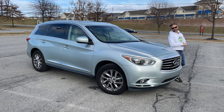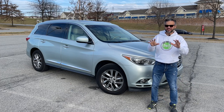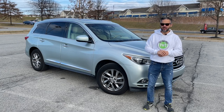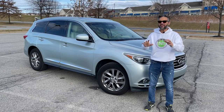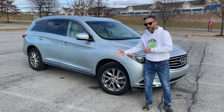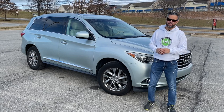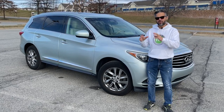The 2013 to 2020 Infiniti JX35 and QX60 is a seven-passenger luxury crossover SUV offered by Infiniti, the luxury division of Nissan. The JX35 was first introduced in 2012 as a 2013 model and was sold in the United States, Canada, and Mexico. By the following year, it changed its name to the QX60 in order to align the vehicle with Infiniti's new naming strategy, which is to make it easier for consumers to understand the brand's lineup.